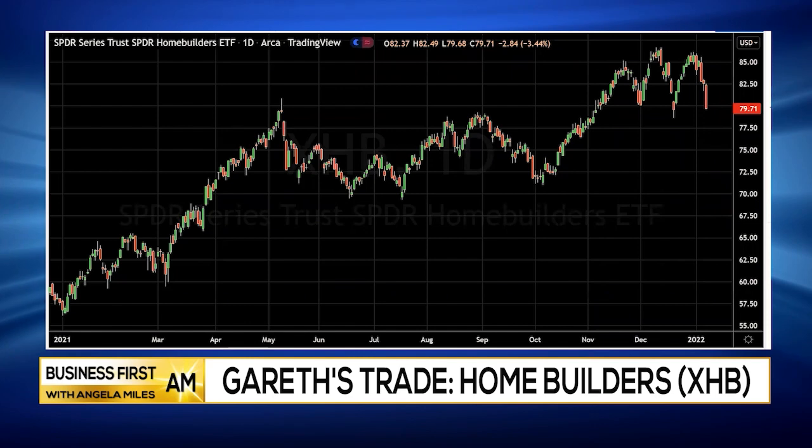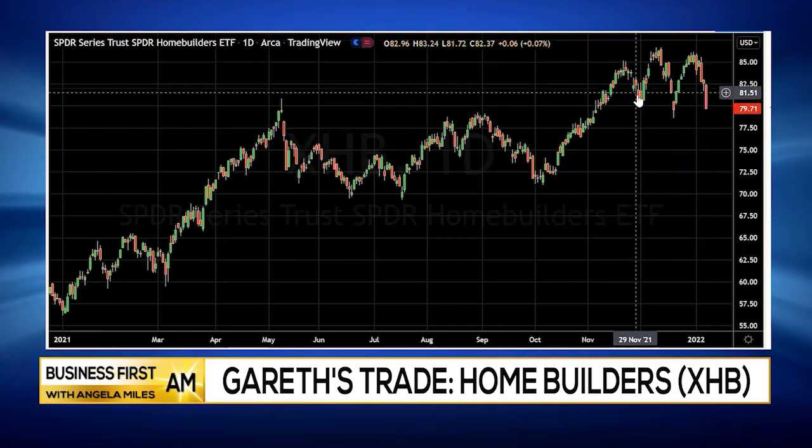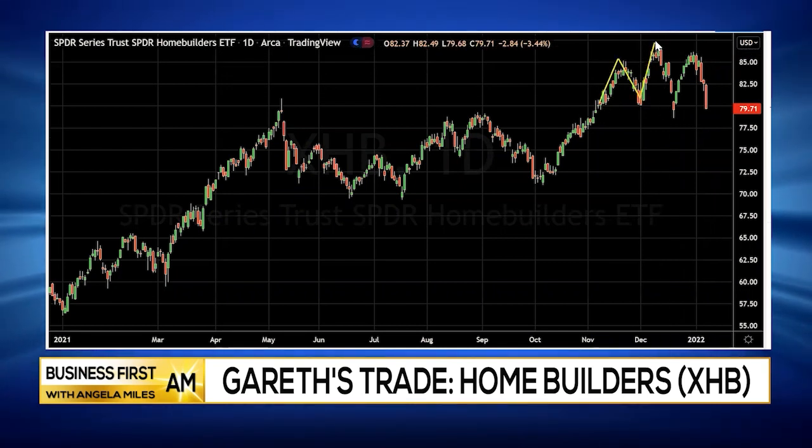Number one, we are clearly seeing a triple mountain top on the XHB. This is the home builders chart right here. You can clearly see that it's basically putting in this triple mountain top. This is a very bearish indicator.